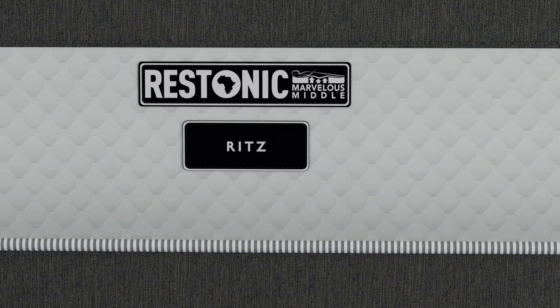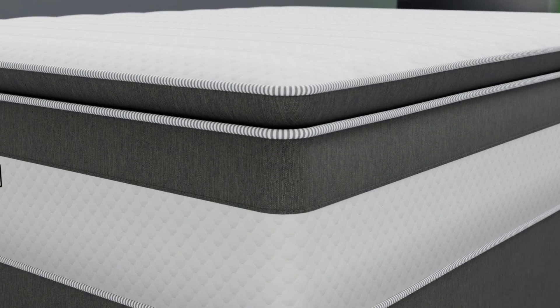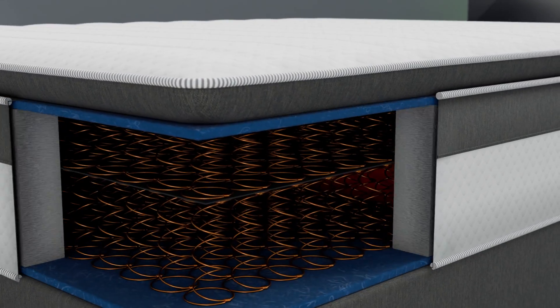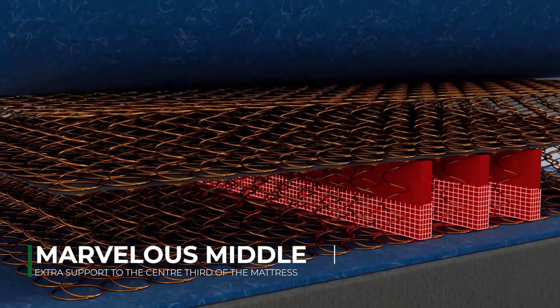With an unwavering commitment to service, the Ristonic Ritz mattress and base set has a plush comfort level. The Ritz boasts of Ristonic's patented Marvelous Middle technology, an innovative system that offers extra support to the center third of the mattress.